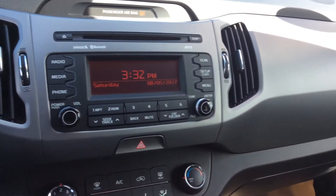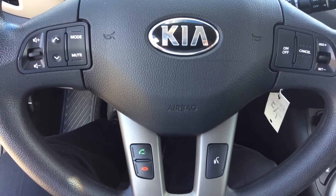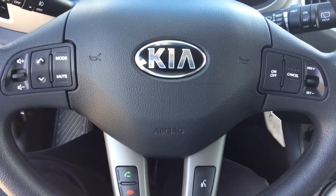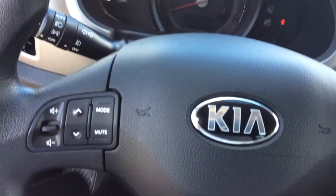The vehicle is priced very aggressively online, so I highly recommend you come over and have a look and test drive it. Features I should mention: you have Bluetooth built-in, cruise control on the steering wheel, and automatic headlights — a very, very nice vehicle.